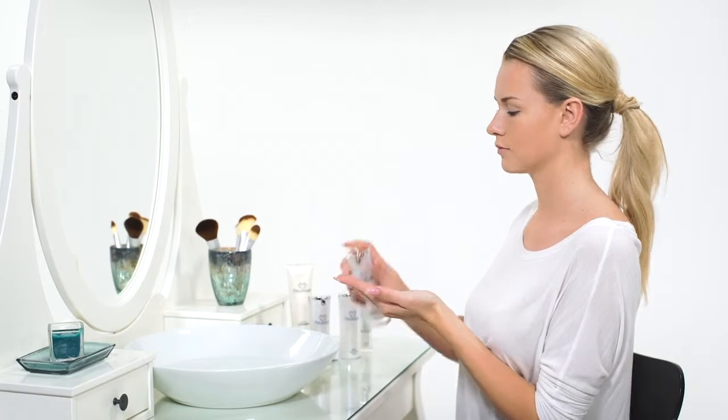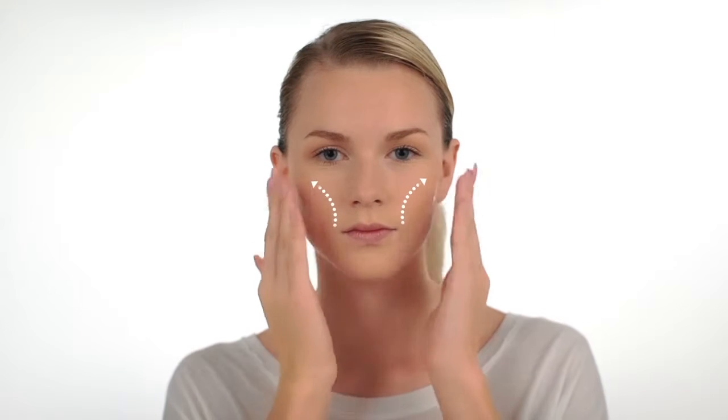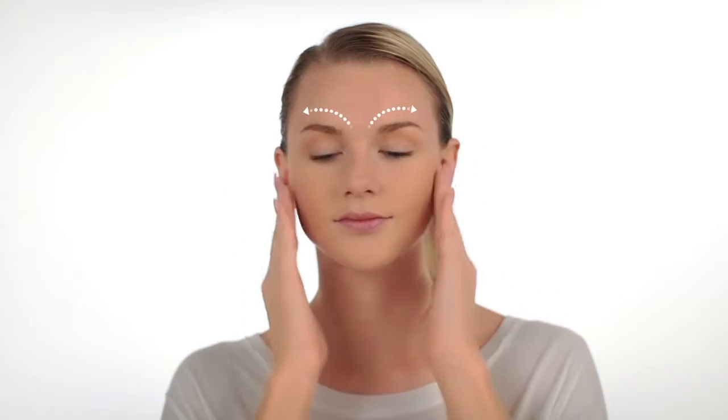To apply, dispense one pump of Fluoress serum onto your fingers and apply to each quadrant of your face, which are your forehead, cheeks, and chin. Spread evenly, pressing lightly with your fingertips. Allow a few minutes for the serum to completely absorb before applying the next product.